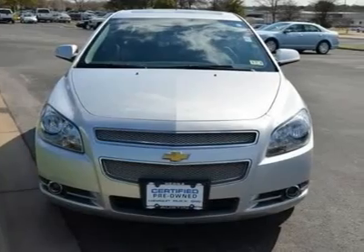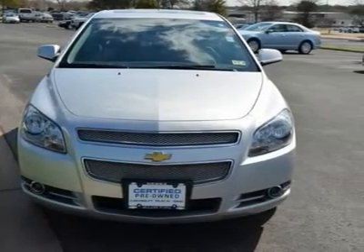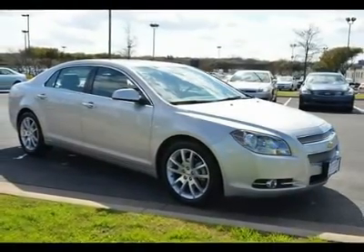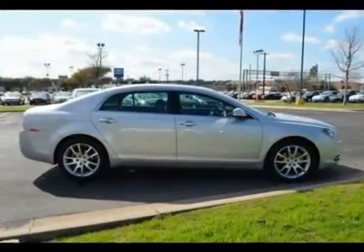AM FM stereo, CD player, MP3 player, auxiliary audio input, premium sound system, satellite radio, Bluetooth connection, steering wheel audio controls.